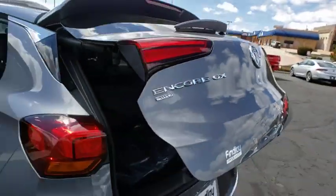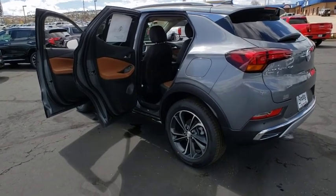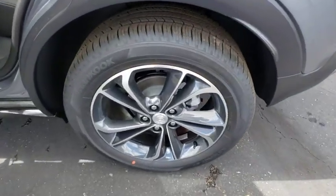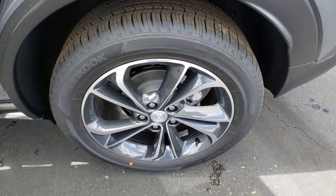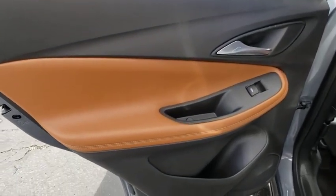Universal garage door opener, fog lights, compass, electronic stability control, heated front driver and passenger seats, heated steering wheel, heated front seats, rear window defroster, power windows, trip computer, security system.